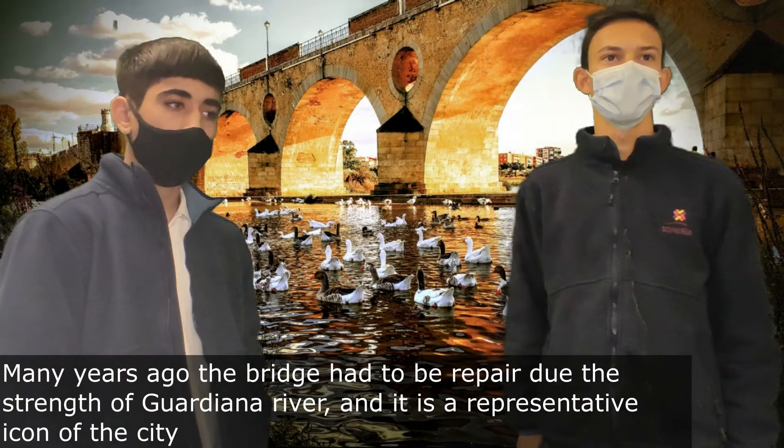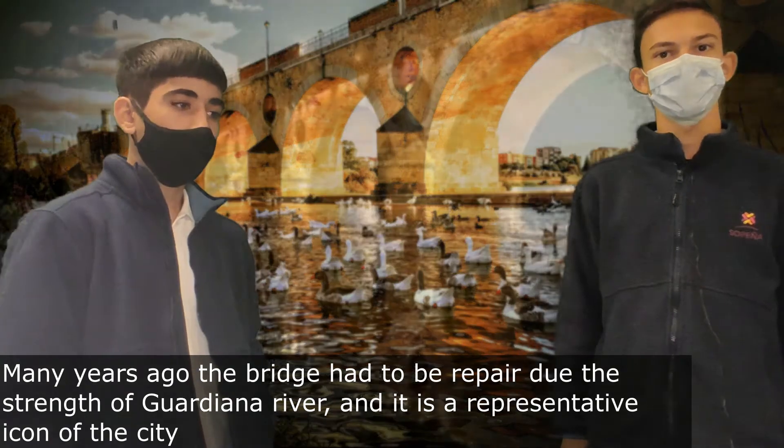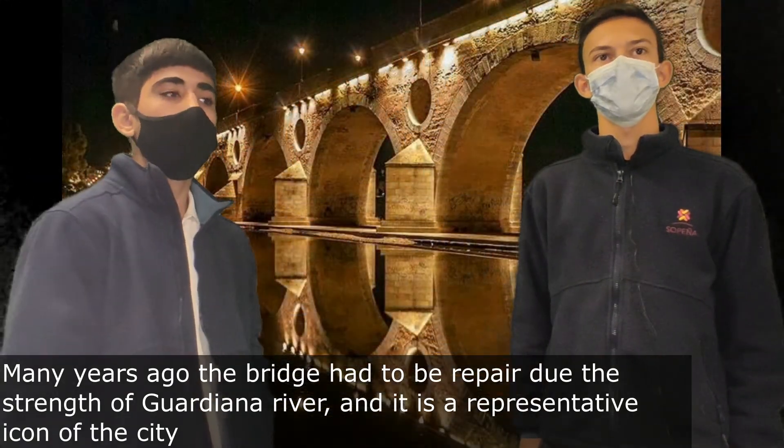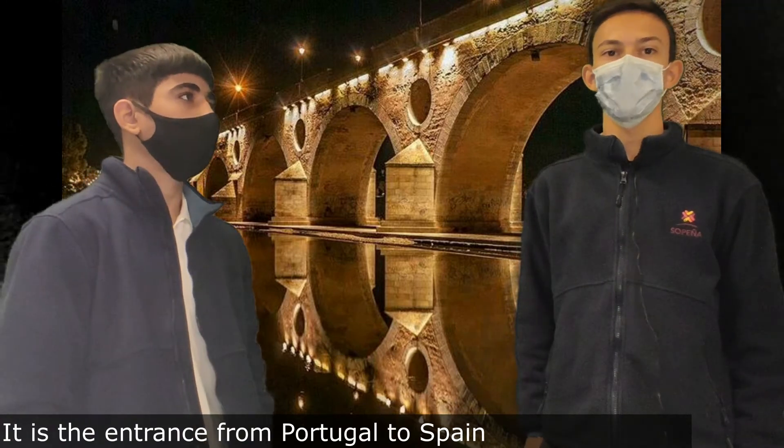Many years ago, the bridge had to be repaired due to the strength of the Guadalquivir River. It is a representative icon of the city and the entrance from Portugal to Spain.